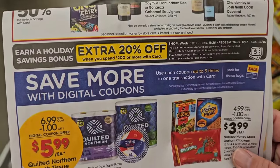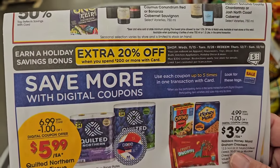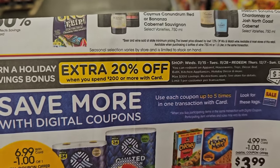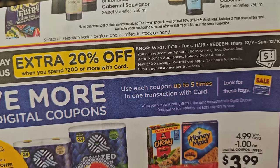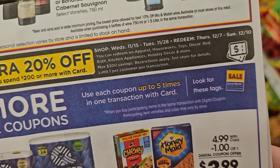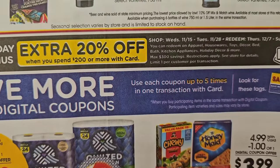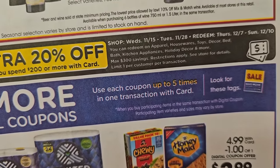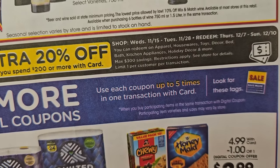So this is a little confusing at first, but Kroger is doing this Black Friday weekend deal. It goes through Tuesday, November 28th, which covers basically all the sales we're going over today. This is save 20% off when you spend $200 or more with card. Shop Wednesday November 15th through Tuesday November 28th.